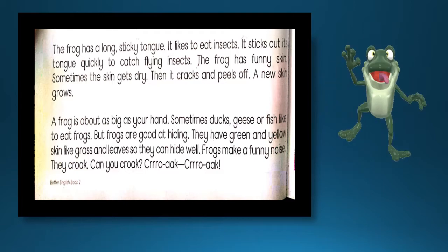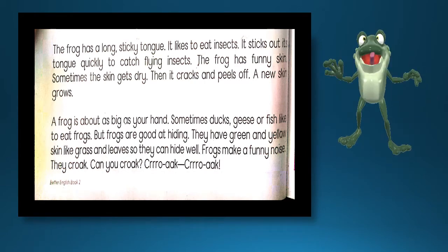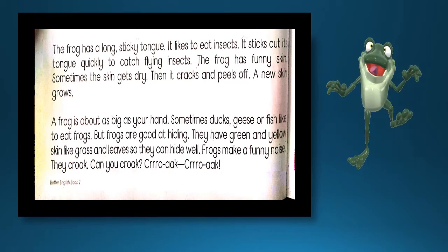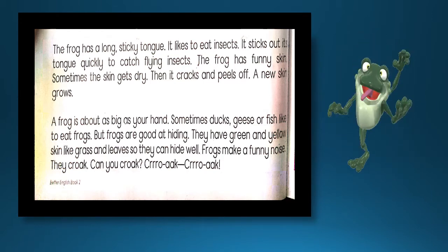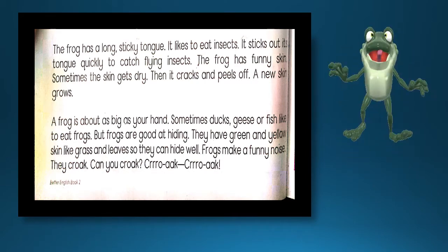The frog has funny skin. مینڈک کی جلد بہت فنی قسم کی ہوتی ہے — اگر ہم اسے ہاتھ میں پکڑیں تو فوراً ہمارے ہاتھ سے سرک جاتا ہے۔ Sometimes the skin gets dry. بعض اوقات اس کی سکن بہت خشک ہو جاتی ہے۔ Then it cracks and peels off. پھر اس میں دراڑیں پڑ جاتی ہیں اور یہ اپنی سکن تبدیل کر لیتا ہے۔